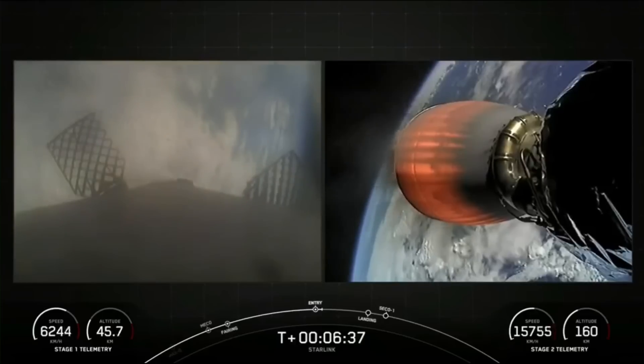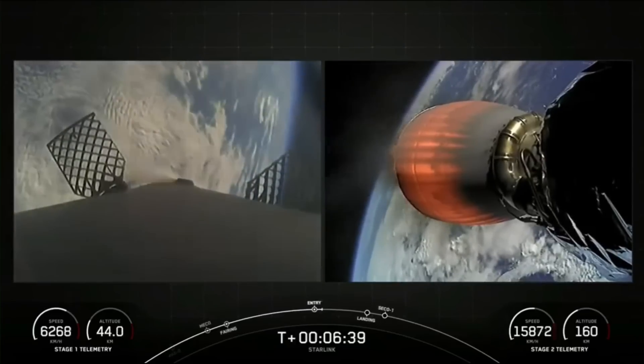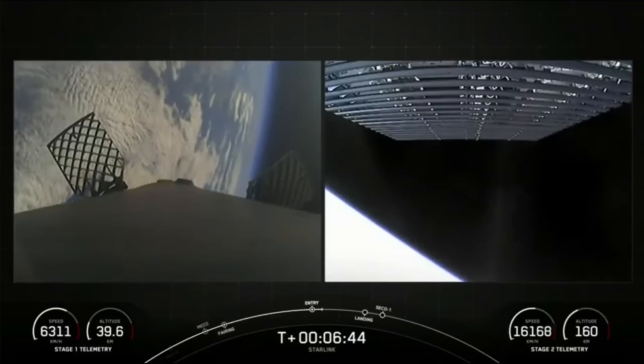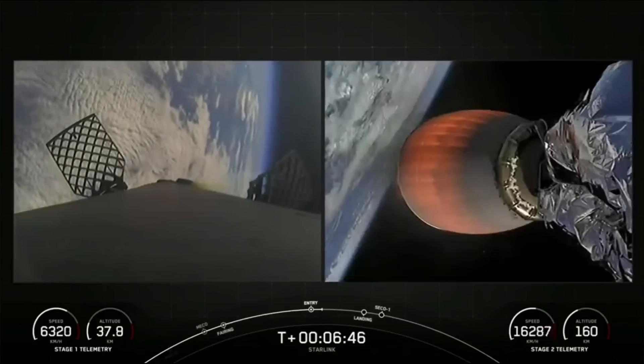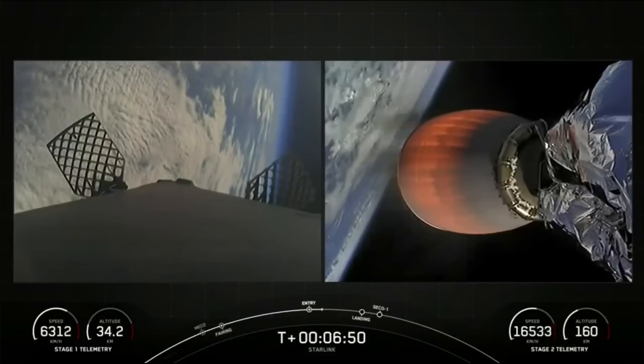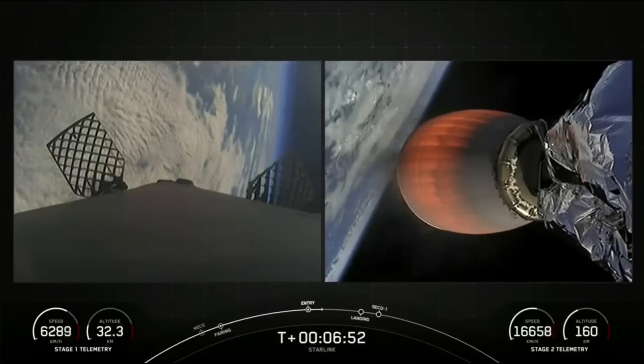Stage one entry burn shutdown. The entry burn on the first stage has completed. The next major milestone coming up will be the beginning of our stage one landing burn, where a single Merlin engine is lit up to scrub Falcon's last bit of velocity before touching down.